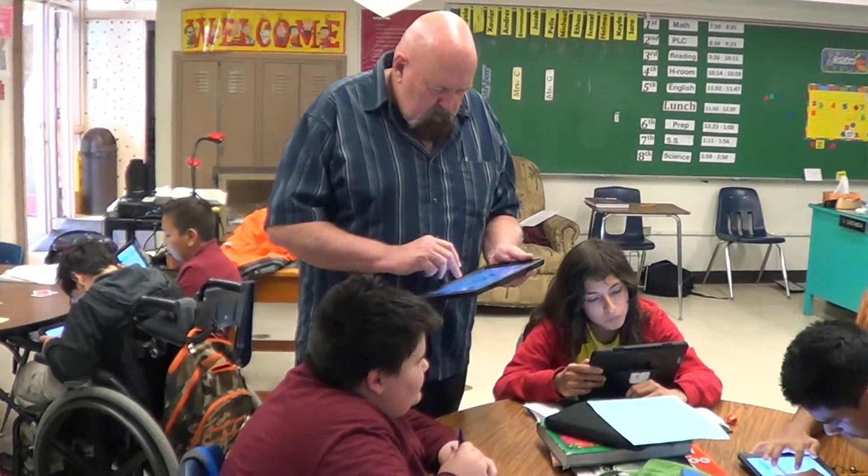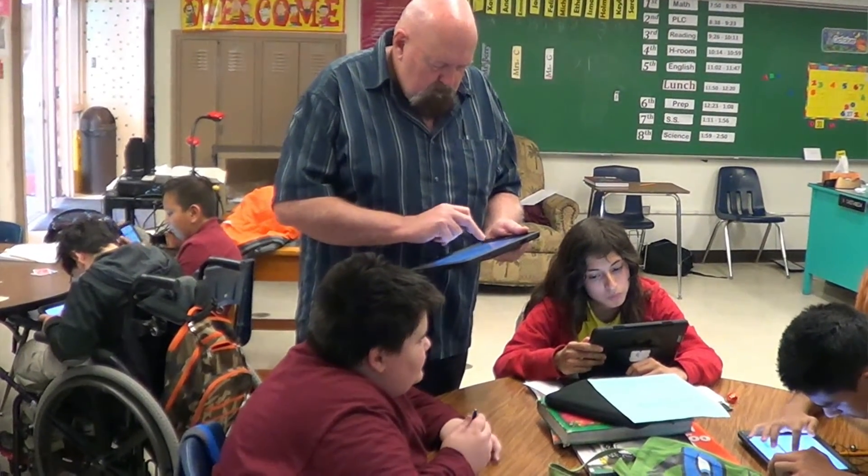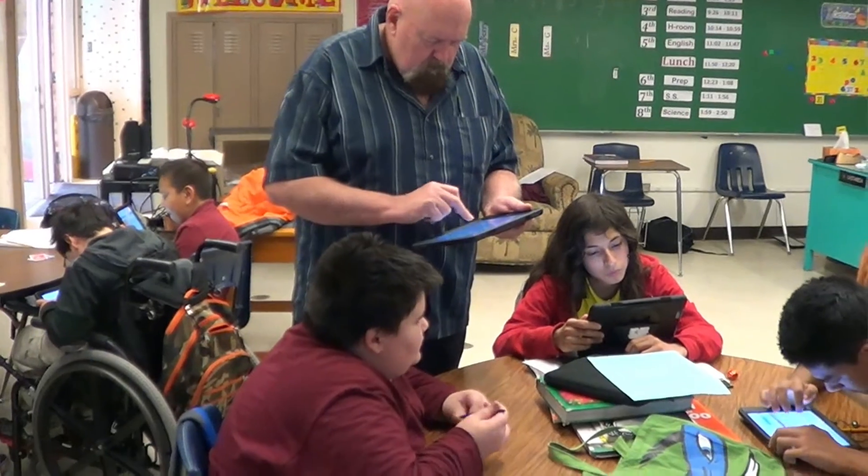This is a special ed class, but I think this works great for kids of all ages, and regardless of what level they're functioning at or what their learning level is, I think they can improve that.